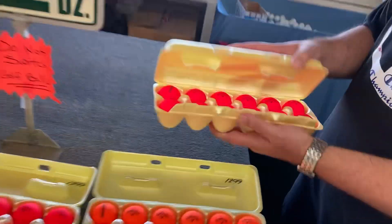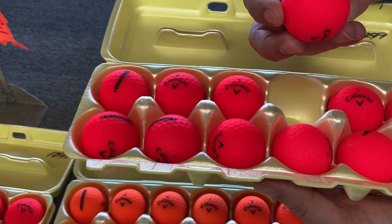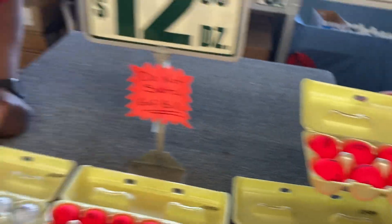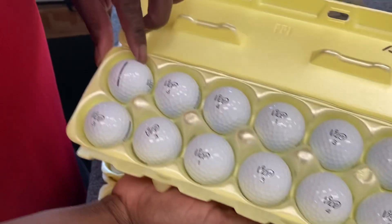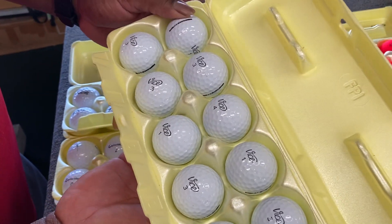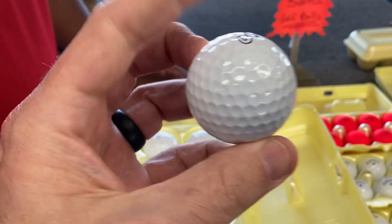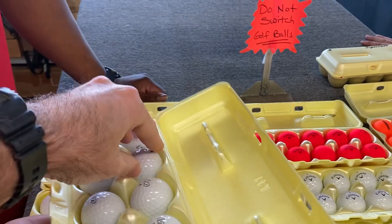So Kev went with the Callaway Super Soft — a dozen in pristine condition for $12.99, even Golf Noob can afford that! And Jerome has decided to go with the Vice Pro Plus. Man, that doesn't even look like a used golf ball — it looks brand spanking new.